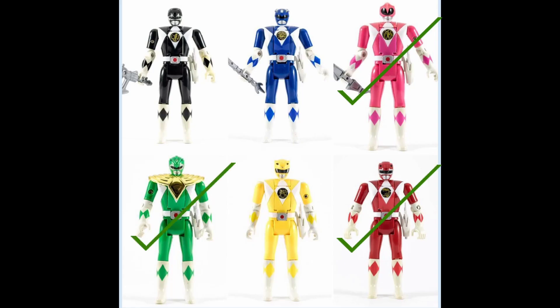Currently, there's no official release for this toy. Back in 2018, they did a re-release of the Pink, Green, and Red Ranger. Later that year, they were expecting to release the Blue, Yellow, and Black Ranger, but those plans never came to fruition.